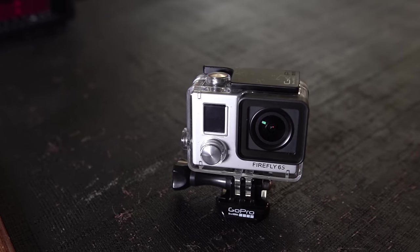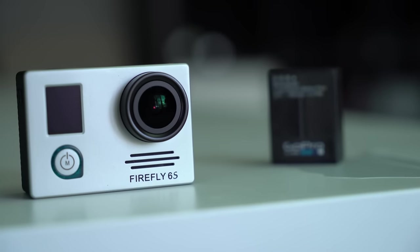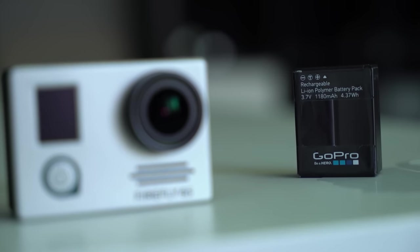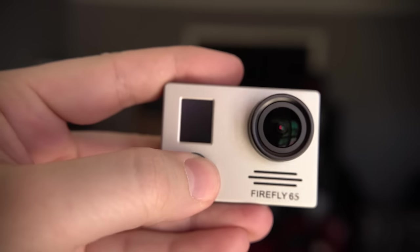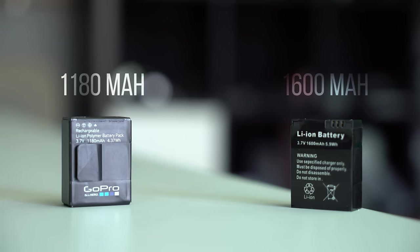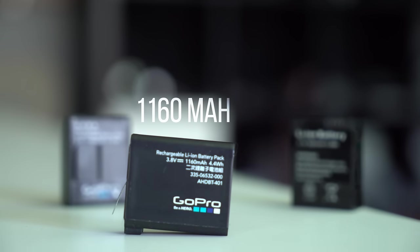Now to another really important part of this camera: the battery. This guy runs off of a 1600mAh battery that is the exact same shape and size as the battery found in the GoPro 3 and the 3+. As a matter of fact, it can even run off of the GoPro battery, though the battery it comes with holds slightly more power compared to the GoPro 3's 1180mAh. Just as a comparison, the GoPro 4 battery is the smallest of all of these at 1160mAh.